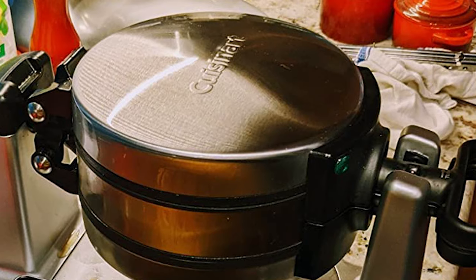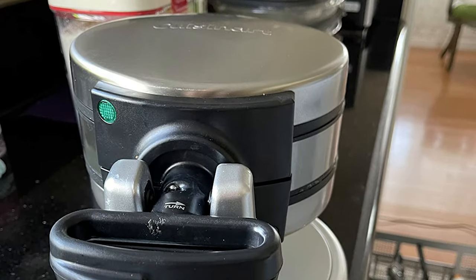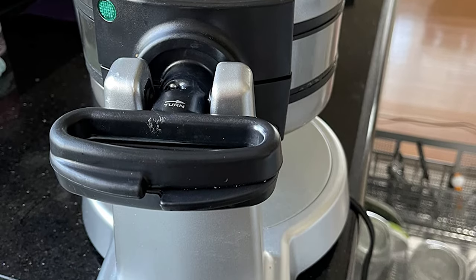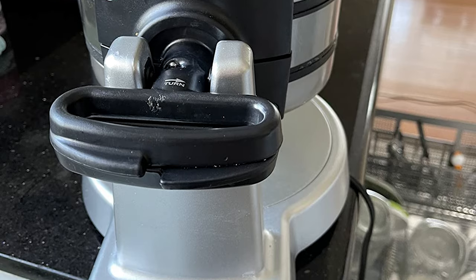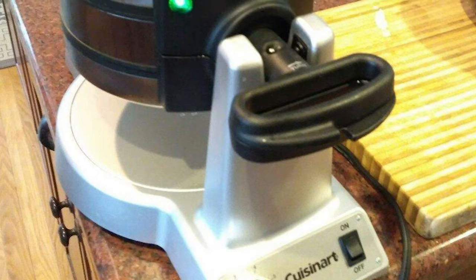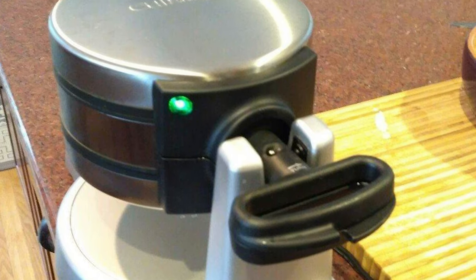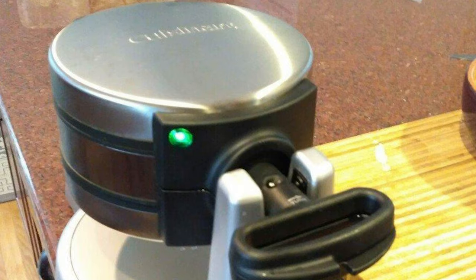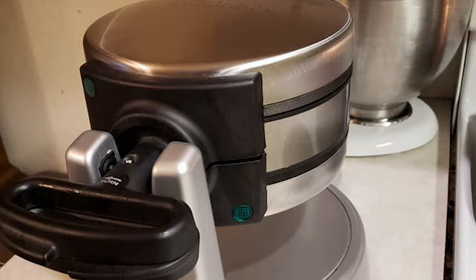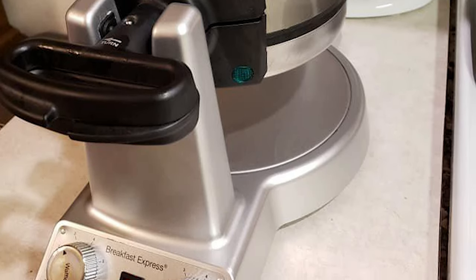The Cuisinart Double Belgian Waffle Maker features non-stick plates and offers a large drip area that's easy to clean. Its rotating design is reminiscent of waffle makers found in professional kitchens, known to disperse batter evenly. The oversized handle is easy to use and stays cool during cooking. Unlike less expensive flip machines, this one feels solid and well-built, and it also comes with a 3/4-cup measure for the batter.